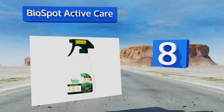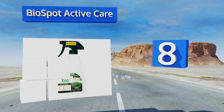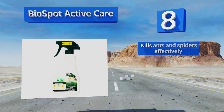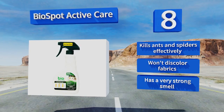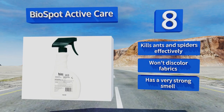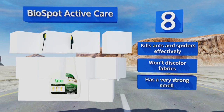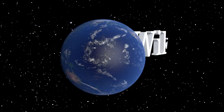Coming in at number eight on our list, Bio Spot Active Care kills all stages of fleas including eggs and larvae. It can prevent them from hatching in your home, garage, or attic. It's safe to put on pet beds and upholstery, and used together with other products during bath time, it kills ants and spiders effectively and won't discolor fabrics. However, it has a very strong smell.